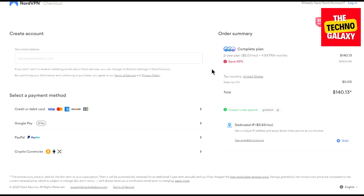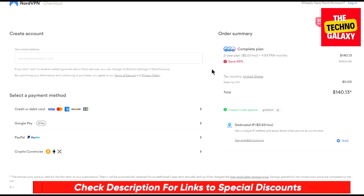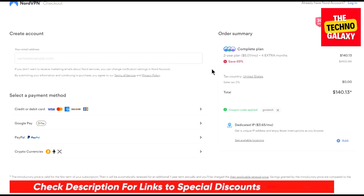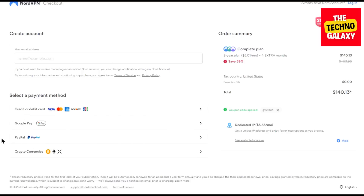So to sum up this video, all you need to do is just click the discount link in the video description below and after coming to this page, choose the plan you want, enter the coupon code which I mentioned earlier, and buy using your preferred payment method.